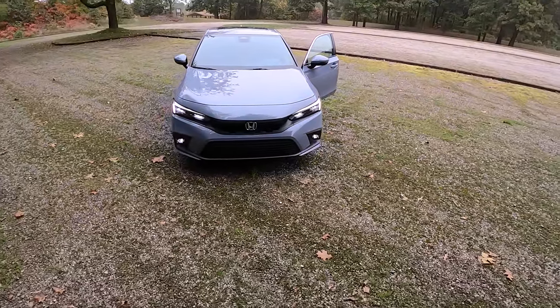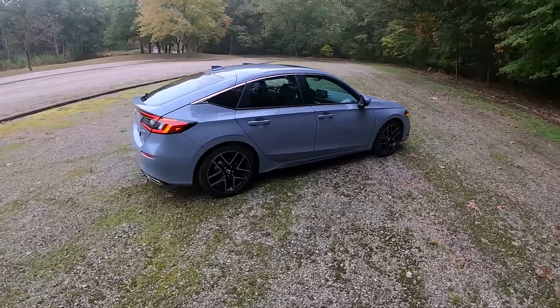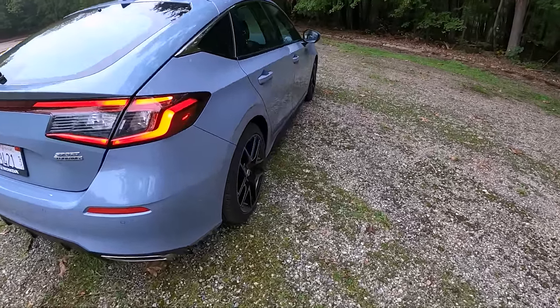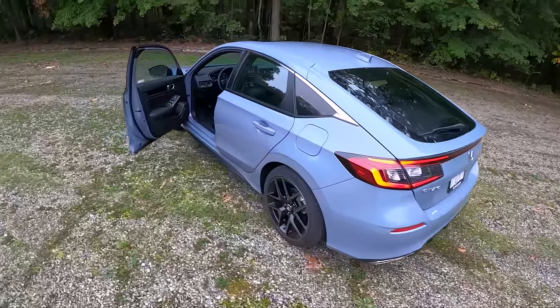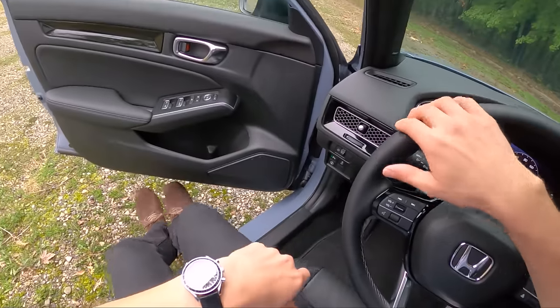It's a pretty good looking car in my opinion. I like the front end and the profile looks pretty good too. Look at the stance — these wheels are really pushed out nicely to the edges of the car. There are two functional exhaust tips in the back.